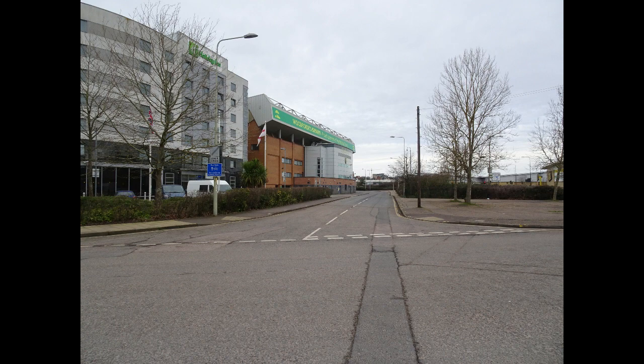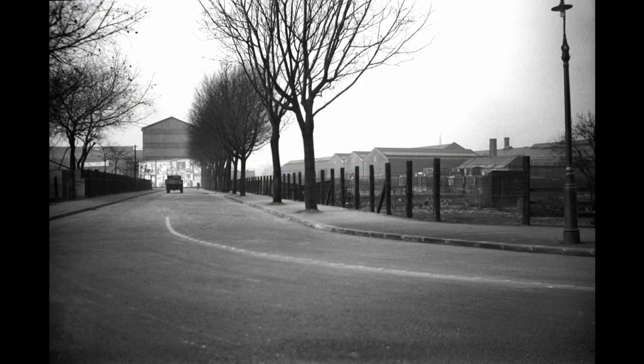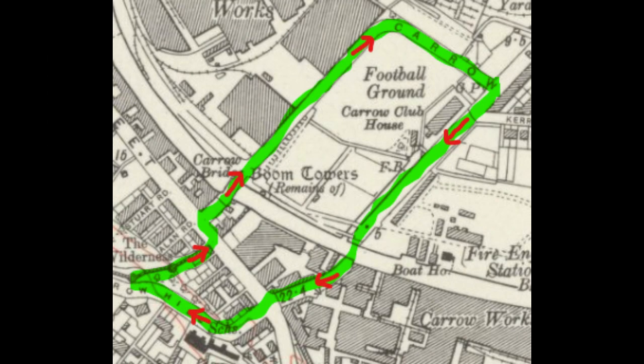We'll begin and end at this corner of the football ground, then follow the original route of Carrow Road to the first river crossing, go into Carrow Hill, and return via the Wilderness and the second Carrow Bridge.